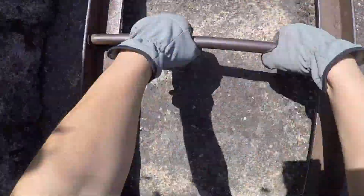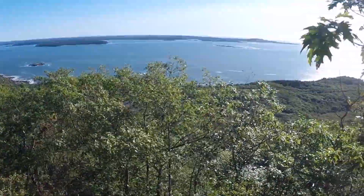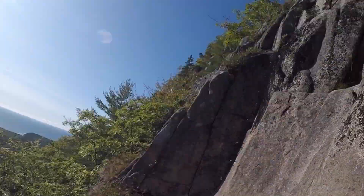Take your time, keep your footing, and try to stay close to the wall if you feel safe doing that. You'll make your way to the top and you're going to be really proud of yourself. It's a great hike.